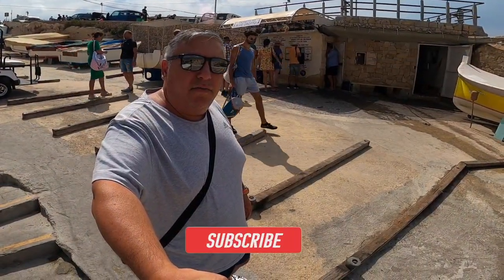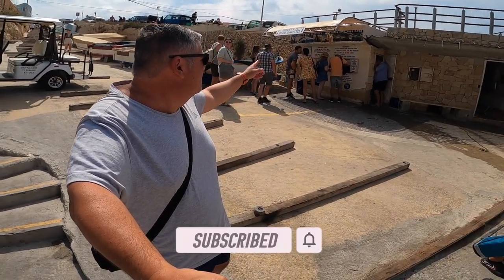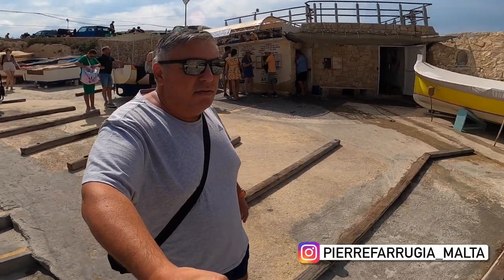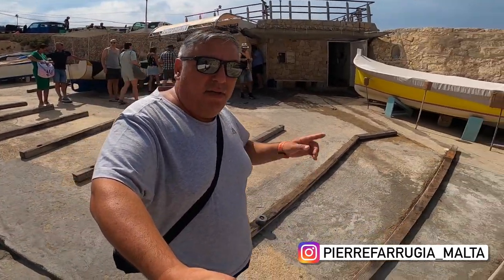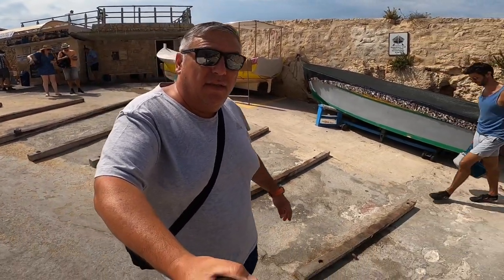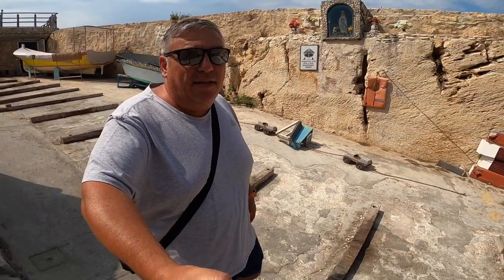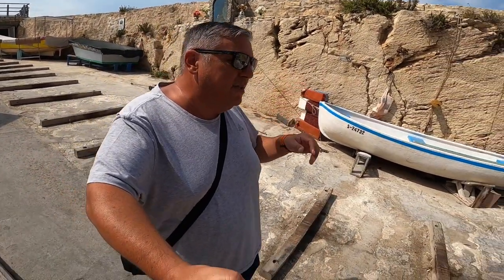Hello everybody and welcome to another vlog. Today is Pierre Farouja and I am at the Zori. As you can see behind me there are the ticket booths for the Grotto. You only pay 10 euros and you get to visit all these caves listed here. We'll go for the boat now, and hopefully today it will be a good day because last time I was here I lost my microphone and had to go home — a mistake that cost me at least 200 euros.